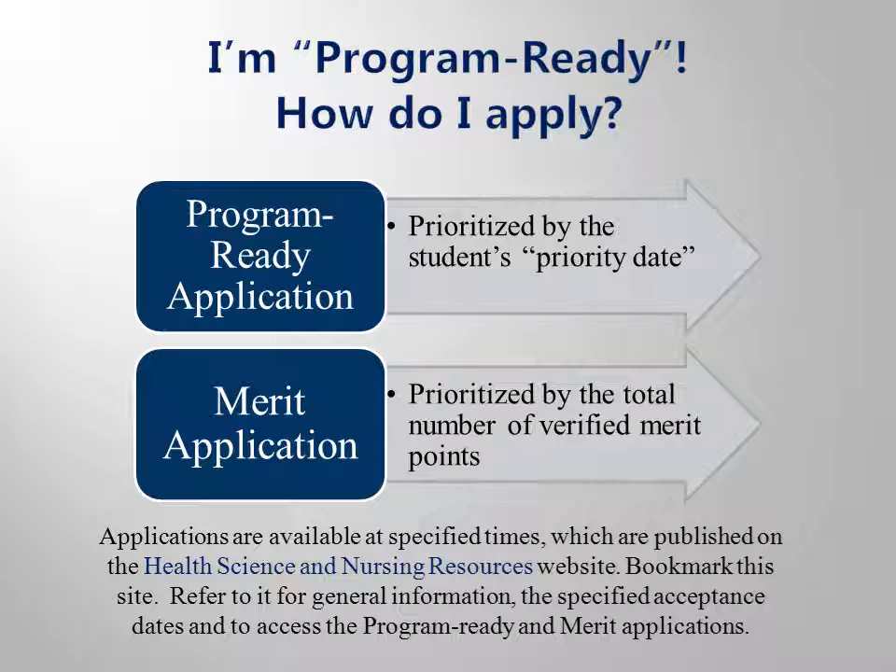Both the merit and program ready applications are submitted electronically through the Health Science Resources website. Application availability will be posted on the college calendar and the college website. Programs accepting students in fall will accept applications in May, and programs accepting students in spring will accept applications in September. It is your responsibility to know when your program accepts applications and when these applications are available.